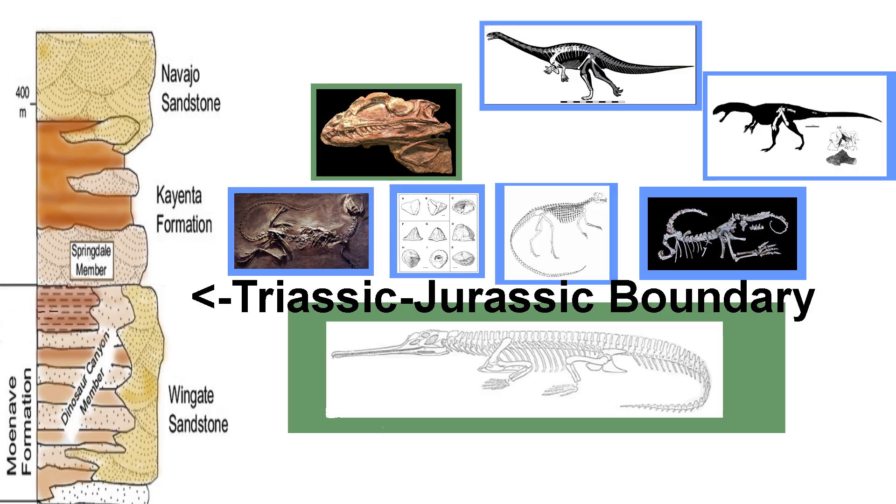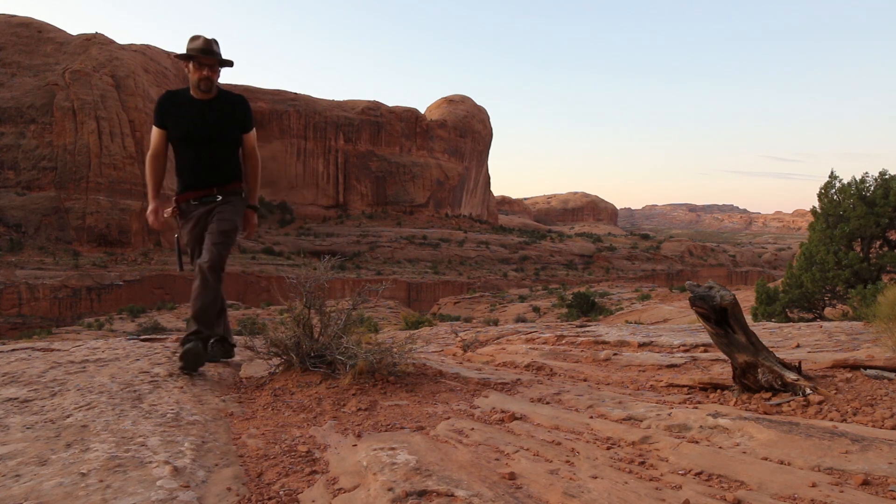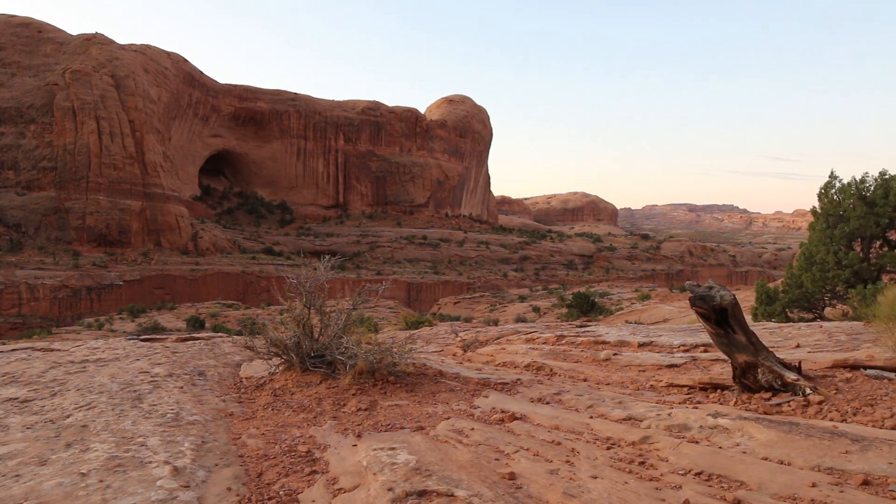But the fossils and dinosaurs from the Kayenta formation seem to indicate that the boundary might be at the top of the Wingate, during that interval where we get wetter mudstones and siltstones. I wanted to look at these rocks to see if they make sense, and to see if there's any way to get good dates out of them.